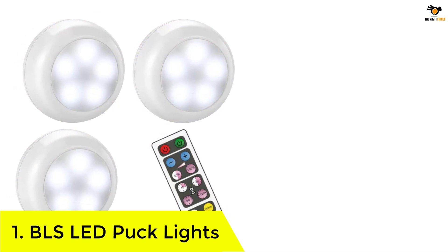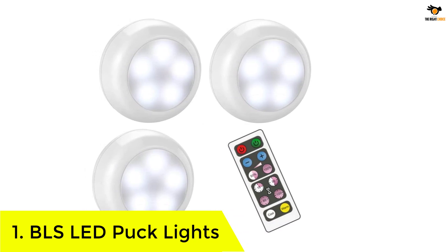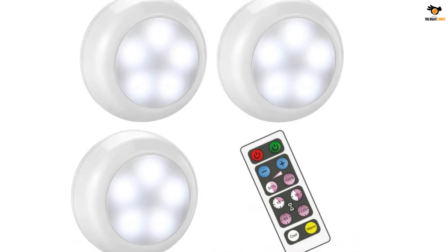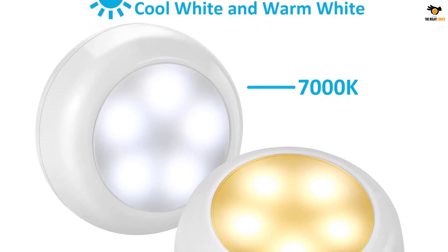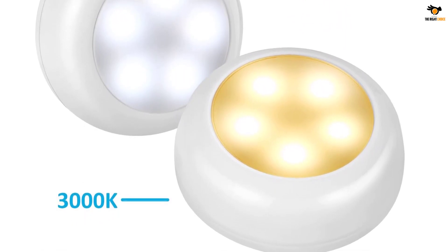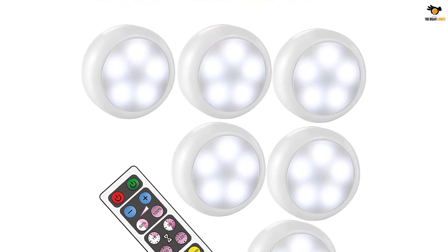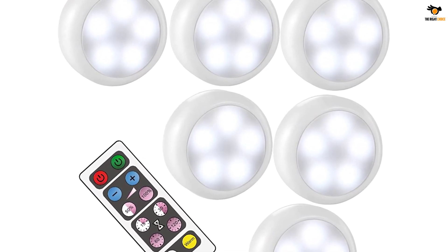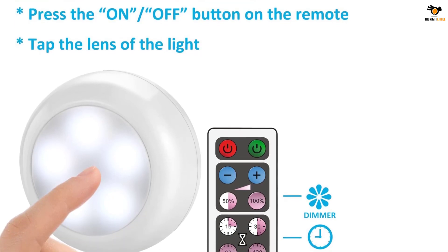Number 1: BLS LED Puck Lights. BLS has been making indoor lighting solutions including both larger ceiling bulbs as well as ambiance lighting fixtures like its puck lights pack. Most puck lights available in the market offer only a single color output, but that is not an issue with the BLS puck lights. These lights support 3000K and 6500K color temperatures, making them quite versatile. However, lighting up a large area may not be possible since you only get 3 lights in the box, though these have a standard brightness output of 55 lumens.